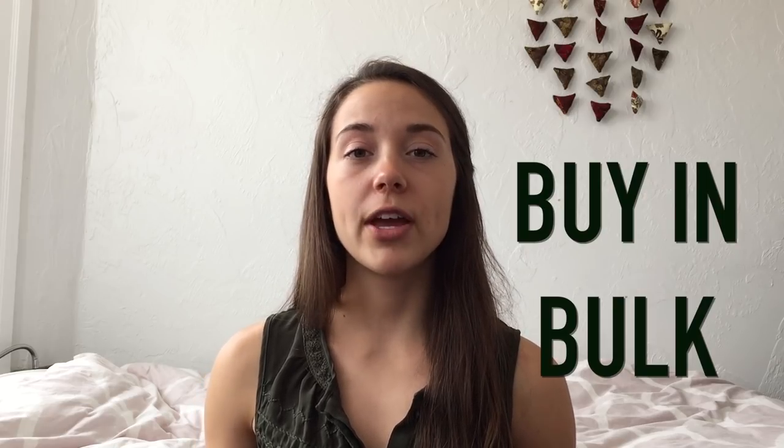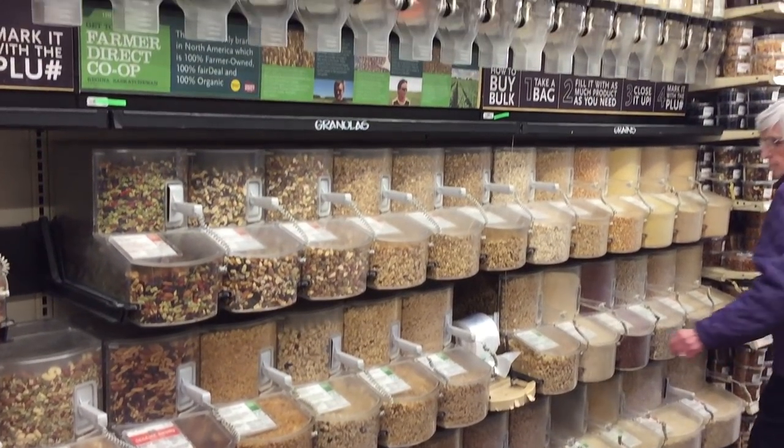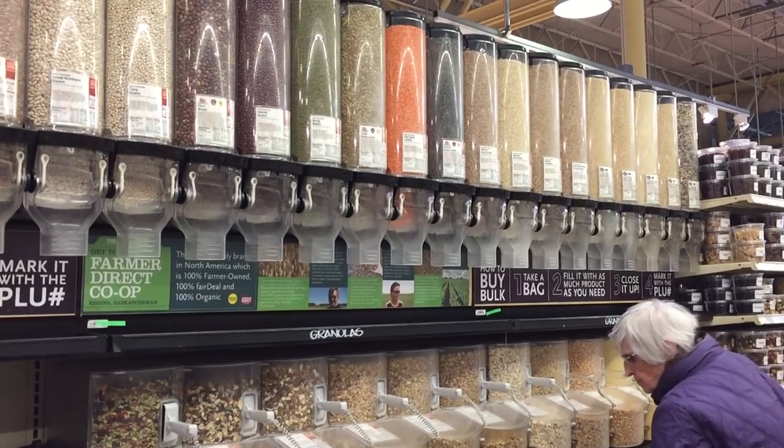My second tip is to buy in bulk. A lot of grocery stores will have a bulk bin section, which is basically just an aisle of the grocery store that has bins of various stuff — such as grains like rice, buckwheat, oats, some lentils, dried beans, and they even have nuts, trail mix, and dried fruit as well. Because this stuff doesn't come in a package and the grocery store can buy it in larger quantities, it's usually at a cheaper price. And it's more convenient because you can pick the exact amount that you want versus having to buy a set amount that comes in a package.